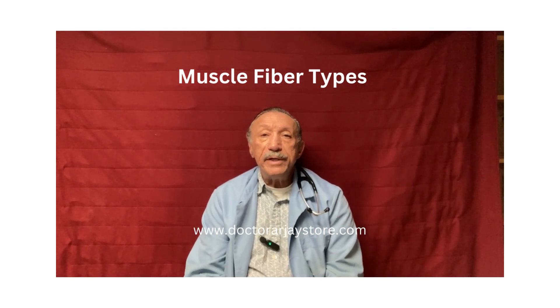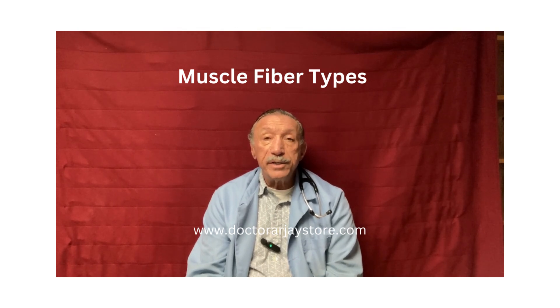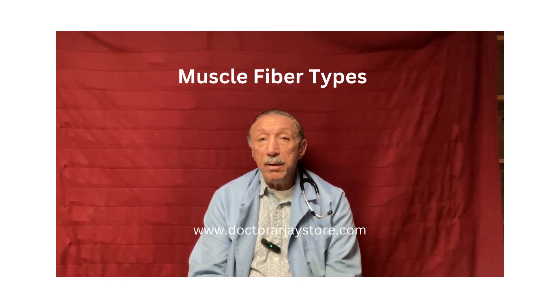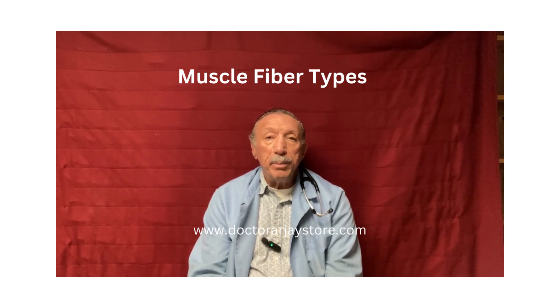I did a previous video where I discussed a little bit about the muscle fibers, type 1 and type 2. I mentioned that because of my endurance sports that I've done, I have a lot of type 1 muscle fibers. And I was talking about a bodybuilder who had mostly type 2 muscle fibers. And I wanted to go a little bit further into this.